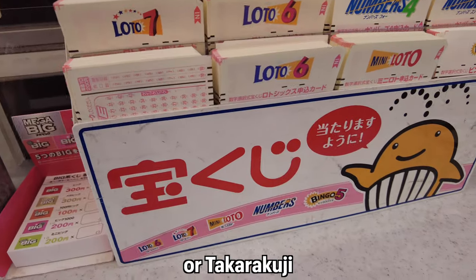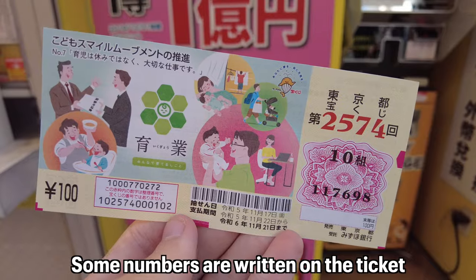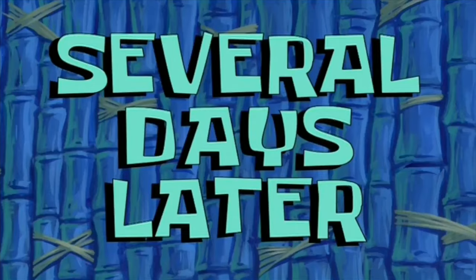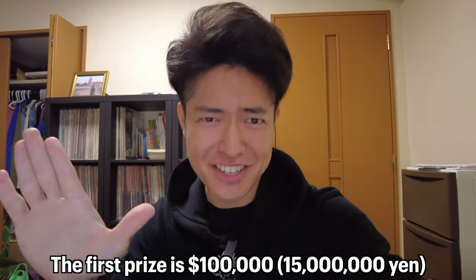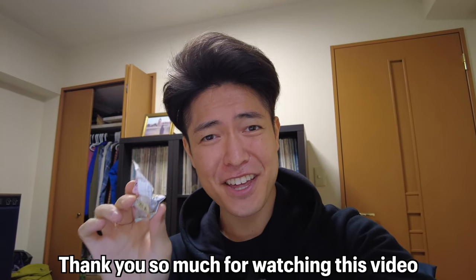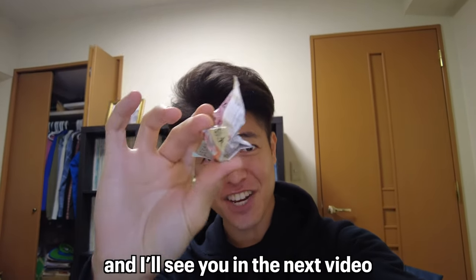If you want big money with one dollar, try a lottery — takarakuji. Takarakuji usually costs around 100 yen per ticket. Numbers are written on the ticket, and you get a prize if your numbers match the winning numbers several days later. The first prize is 100,000 dollars! Let's see the results... No. Alright guys, thank you so much for watching this video. I hope you enjoyed it — I'll see you in the next video. Have a good day, bye!